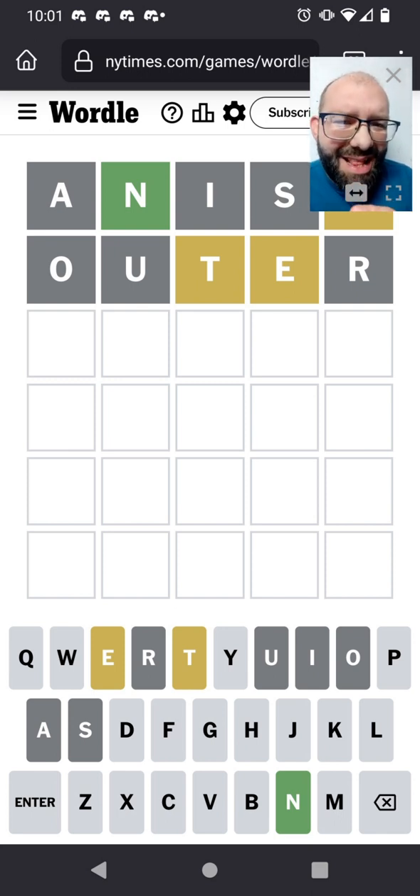N, E... could it be like Y at the end? E, N, E. It's T, E, N, E. E, N, E something T. There's no E, there's no S.